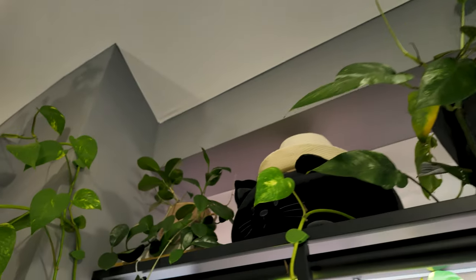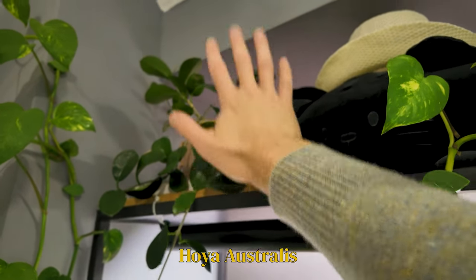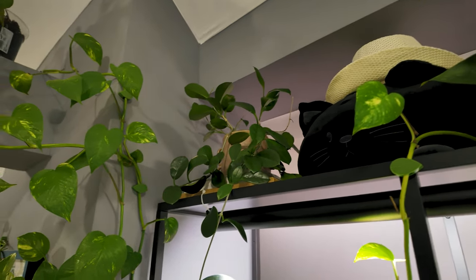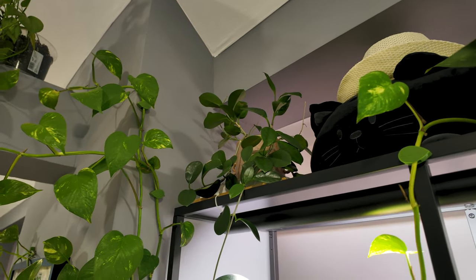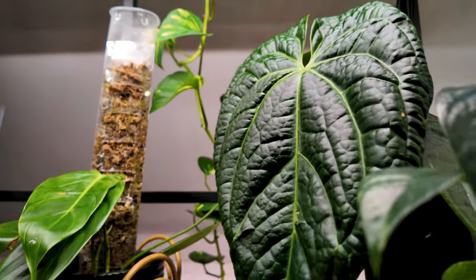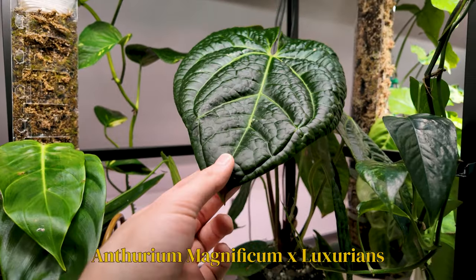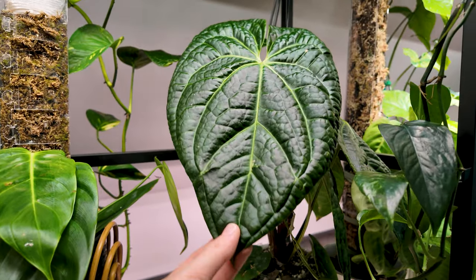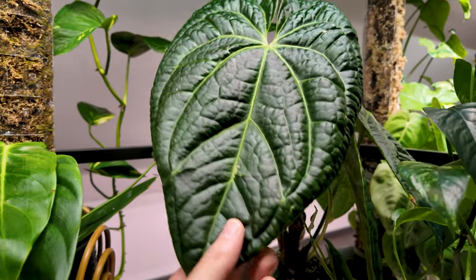Over here in this corner we have my Hoya Australis — the regular Hoya Australis. This plant I don't look at, I don't touch, I don't water, I don't do anything. I'll water her maybe once a month if she's lucky, which is bad. Over here we have one of my favorites, which is my Anthurium Magnificum Luxuriance Hybrid — I think it's a Maglux. She's just so glossy, so pillowy, so crocodile-esque and I absolutely adore her.